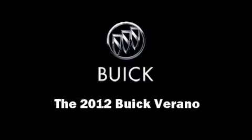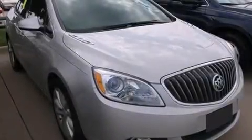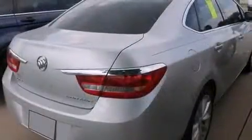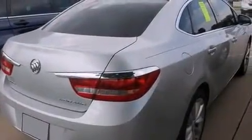Climb inside the 2012 Buick Verano. With just over 15,000 miles on the odometer, this four-door sedan prioritizes comfort, safety, and convenience.